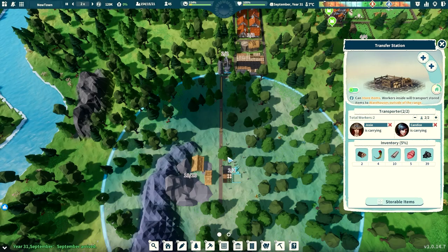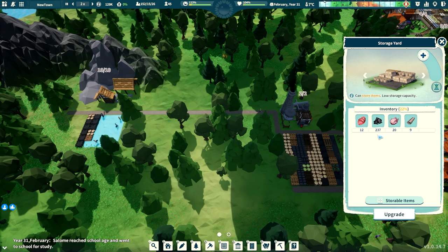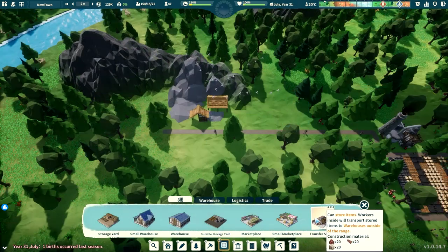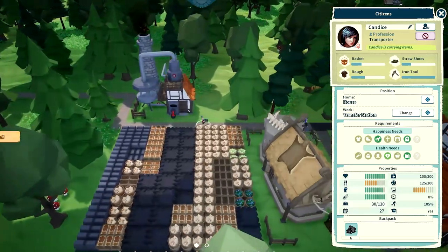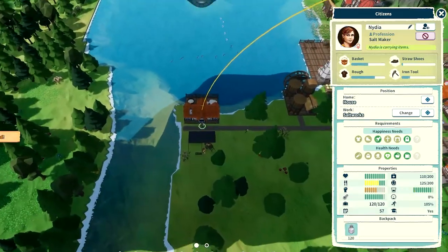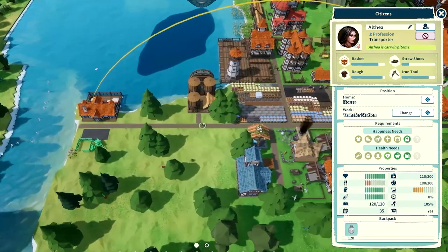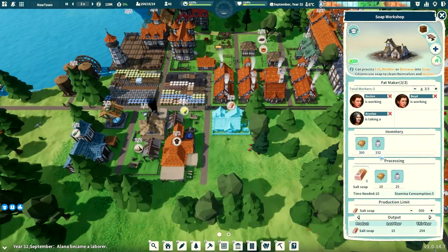Transfer stations are best used for moving goods to storages further away. For example, if you have resources being kept in a storage that's far away from production buildings that use those goods, replacing that storage with a transfer station will allow transporters to move those goods closer to the production buildings instead of relying on the production workers to retrieve the items. The idea is to use transfer stations as a storage for nearby production, but also as a way to send those items to another storage closer to the next step in a supply chain.